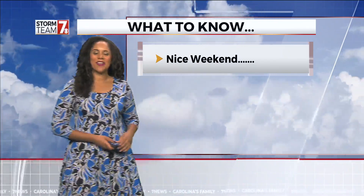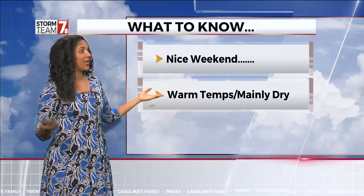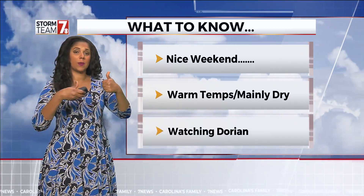Good morning. Happy Saturday morning 716. We have a nice weekend ahead of us — warm temps, mainly dry conditions. Things looking pretty good, two thumbs up.